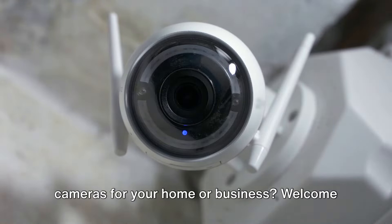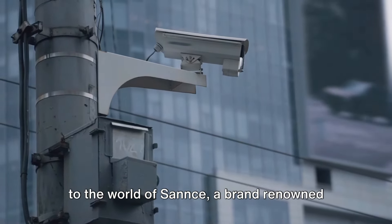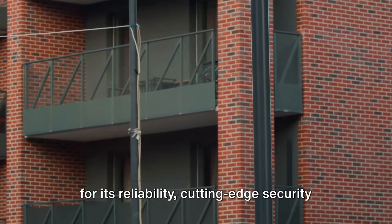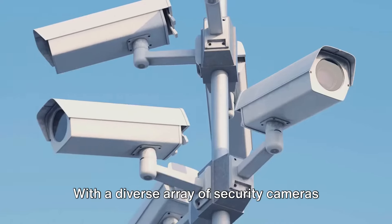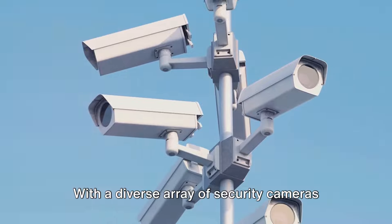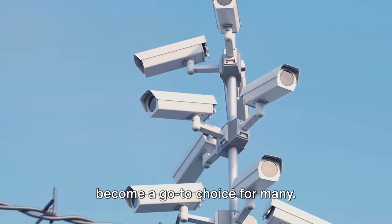Are you in search of the best security cameras for your home or business? Welcome to the world of Sannce, a brand renowned for its reliability, cutting-edge security features, and effortless installation. With a diverse array of security cameras to cater to various needs, Sannce has become a go-to choice for many.